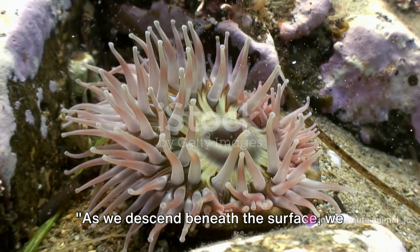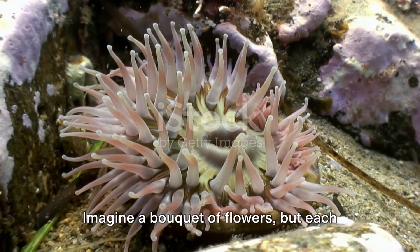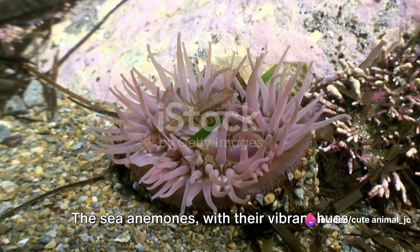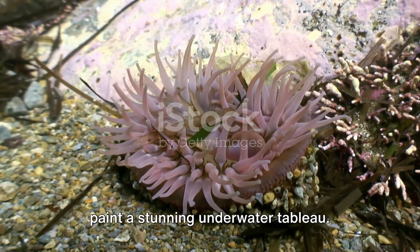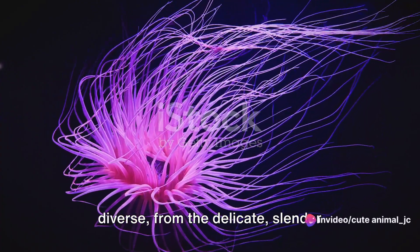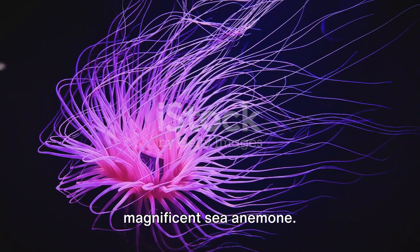As we descend beneath the surface, we are greeted by a riot of colors and patterns. Welcome to the sea anemone gardens. Imagine a bouquet of flowers, but each bloom is a living creature, pulsating with life. The sea anemones, with their vibrant hues of oranges, purples, reds and greens, paint a stunning underwater tableau. Their shapes, too, are incredibly diverse, from the delicate, slender tendrils of the whipped coral sea anemone to the plump sunburst pattern of the magnificent sea anemone.